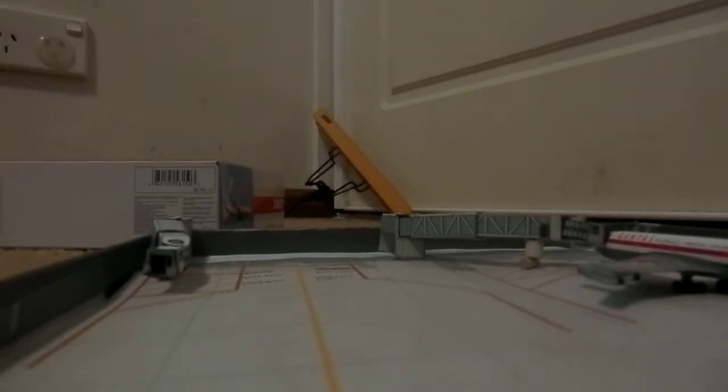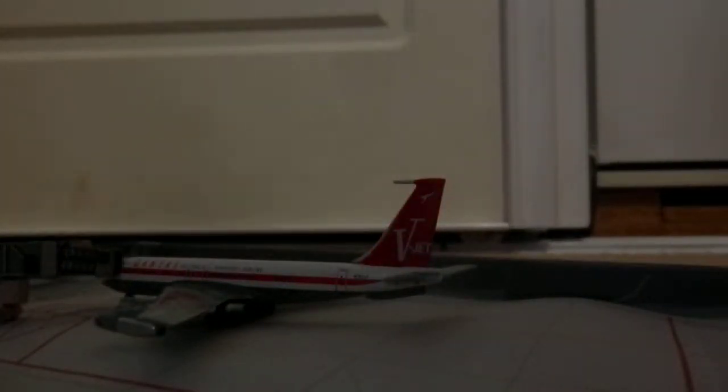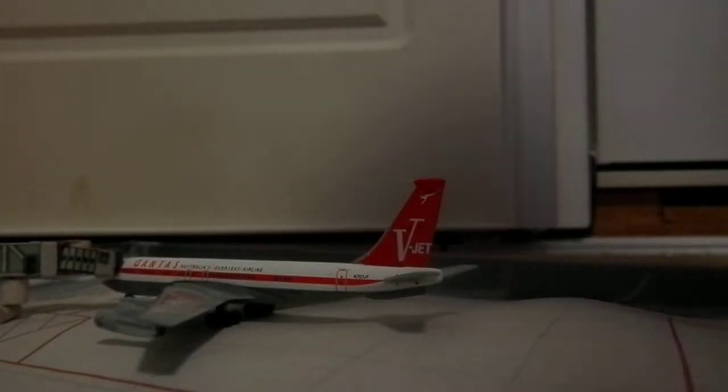Hey guys, GeneralJets2233 here to do a brand new unboxing on the new light I got today. You can see it's boxed on the left there, and it is like the one I did last week, which is the Qantas SpeedJet for the N7. But today I got the other one by DragonWings — the white one.